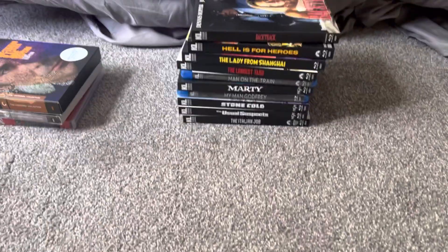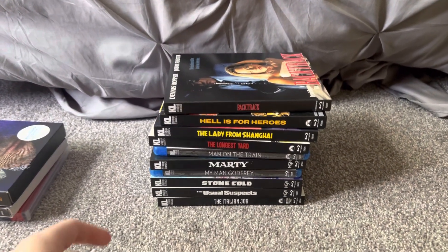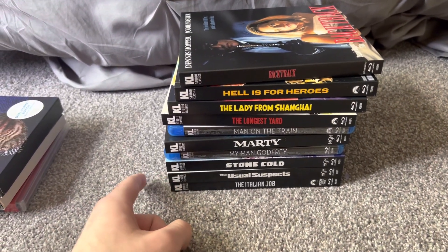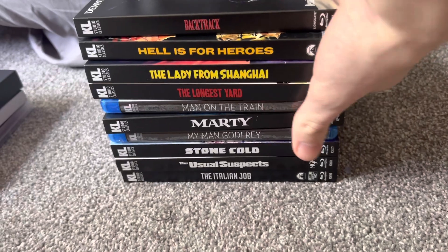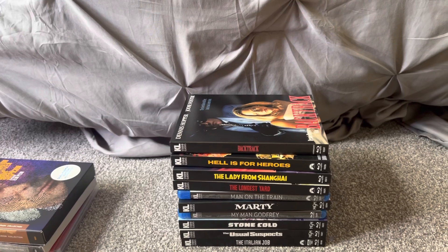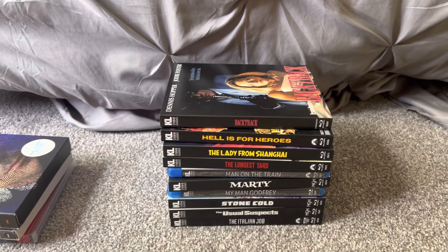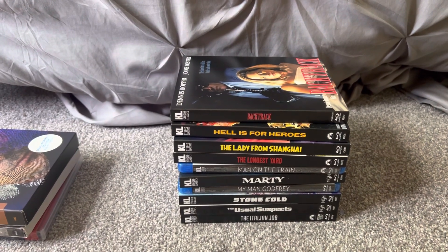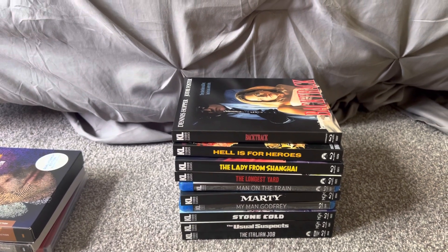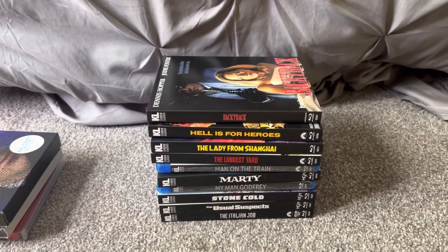That's it for the Criterions. Now let's get on to the Kino Lorber Studio Classics Blu-rays I have in this update. I have 9 Blu-rays and 1 4K Ultra HD and Blu-ray disc combo pack to show. All of these I got from Kino Lorber Studio Classics' website. Some of these I pre-ordered, while four of them I got from their sale that was still going on in April, which I didn't show you because I was busy with some stuff.